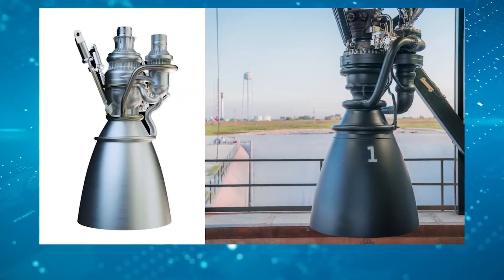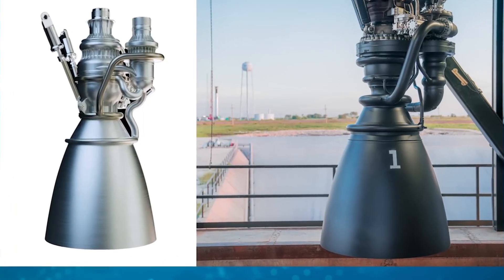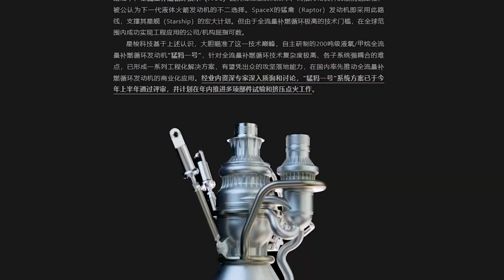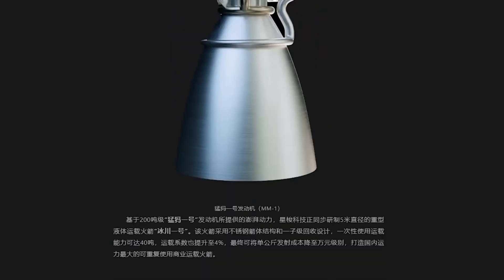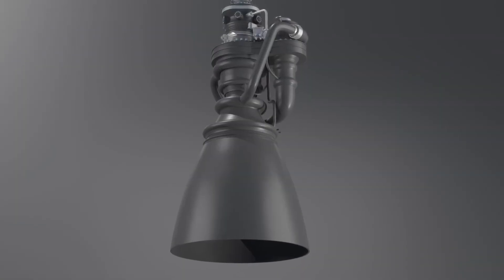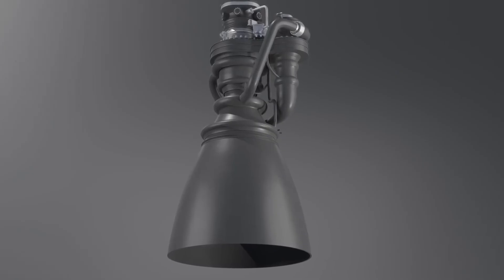Now, a new engine has surfaced in China that closely matches the Raptor 3 in both size and layout. It's called Mammoth One, and it's being developed by a company named Star Shuttle Technology, though some materials show them using the name Arkt. This firm is relatively new to the industry, and until recently, very little was known about them. The choice of the name Mammoth One hints that this is only the beginning, and that a line of engines may follow.